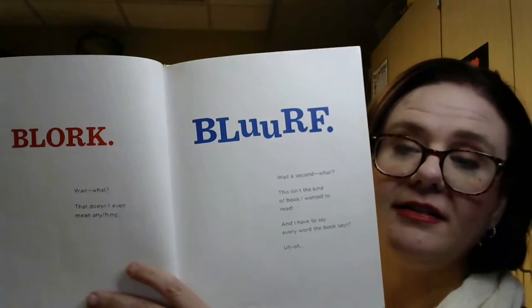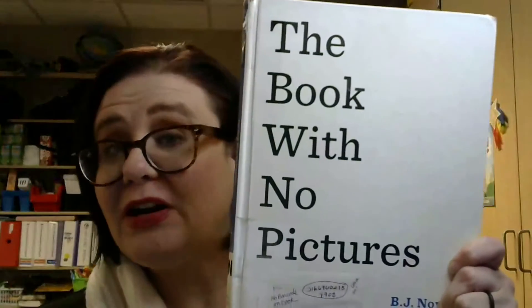So there is some use of color, there's some different fonts, and a lot of the words are very silly. The idea behind this book is that the person reading it has no control over what they're saying because they have to say whatever the book says. In the end, it means the reader is saying lots of silly things and making funny noises, and children love that. So don't be afraid of the number of words on a page or if there are no pictures, because The Book with No Pictures is a great example of a picture book that focuses on words in a really innovative way.